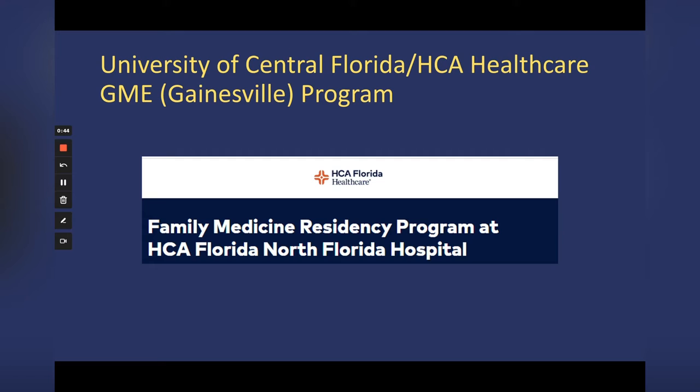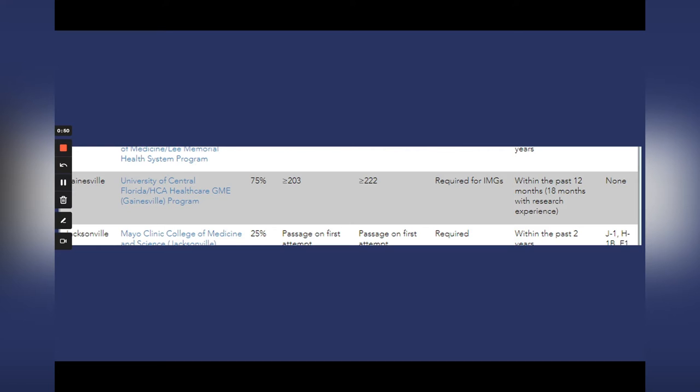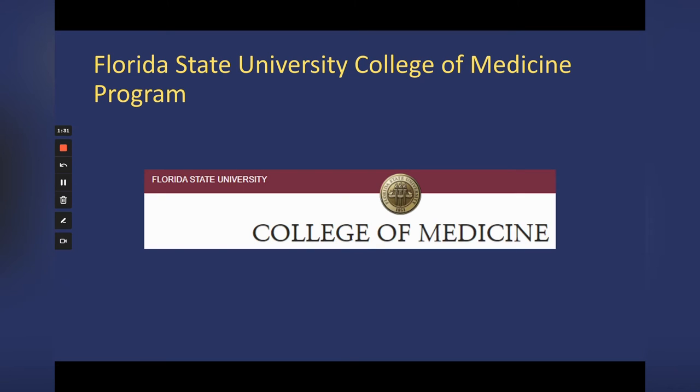Another program is the University of Central Florida, another HCA Healthcare Gainesville program. This one is very similar — 75% IMGs. USMLE cutoff scores are 203 and 222. They specifically require US clinical experience and want a very recent medical school graduation, either within the past 12 months or within the past 18 months if you have research experience. They're not offering any visas, so this applies to a specific subset of applicants, but Gainesville is a lovely city.